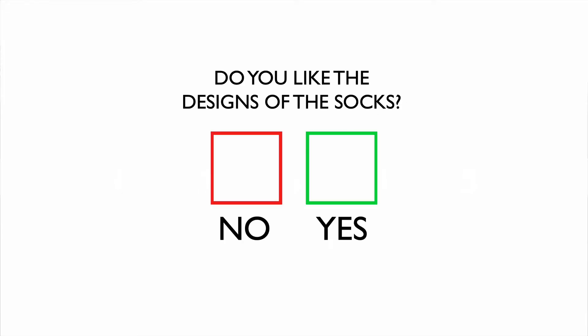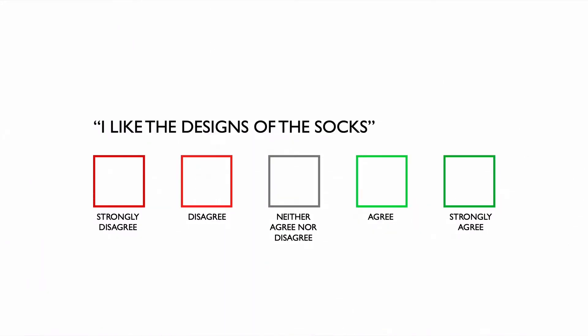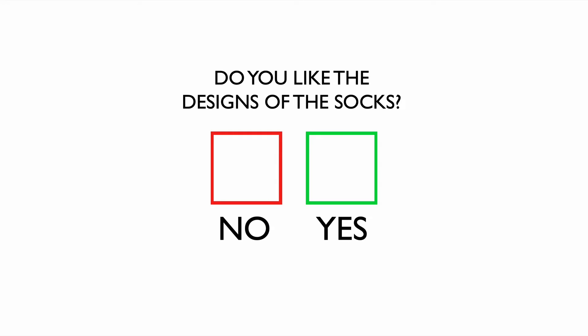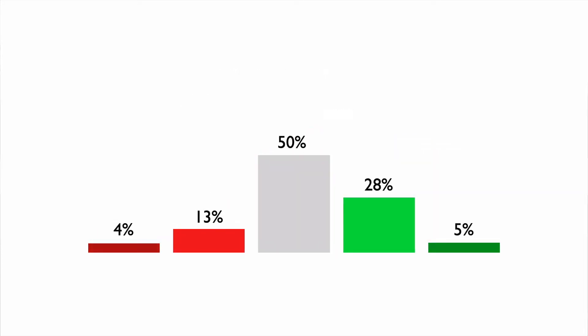If you're ever putting together a survey, chances are you should be using them. Compared to binary yes-no questions, which give you only two answer options, Likert scale questions give you more granular feedback — because a yes-no question may make you think your sock designs are really good when in reality they're just a bit average.